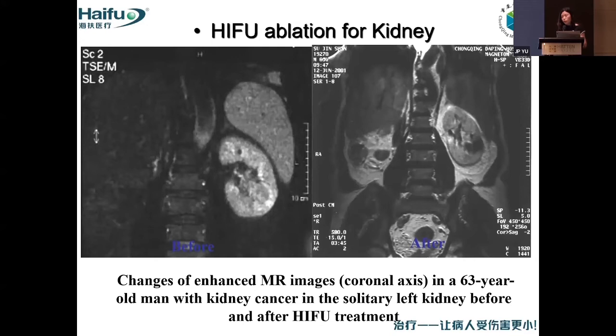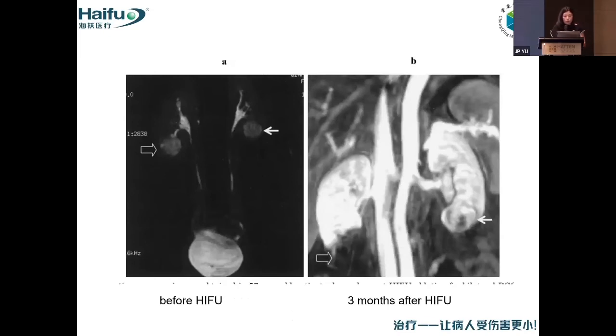HIFU ablation for kidney is also a very good indication. For this patient who had only one kidney, we can see the tumor. After HIFU, there is no blood supply to it. For another patient with tumors occurring in both kidneys, we treated them with HIFU one by one.